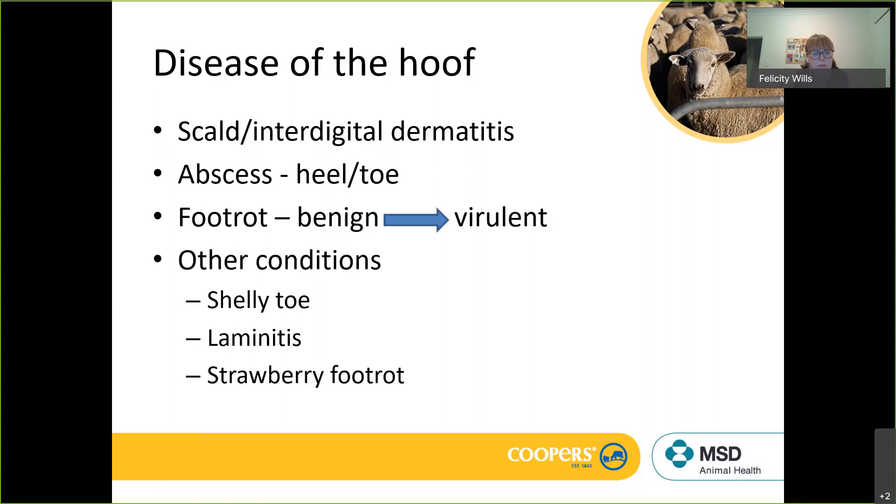You might also see laminitis, often secondary to a feed issue or a stressful disease event — perhaps in a grain overload situation, or with rams in sheds on hot feed. You'll see a shifting lameness, heat in the foot, and discomfort. That's not common, but it's an important diagnosis because we can manage the feed in the acute situation and have them back to normal fairly quickly.